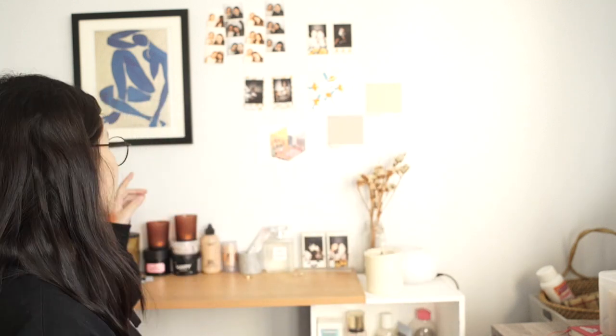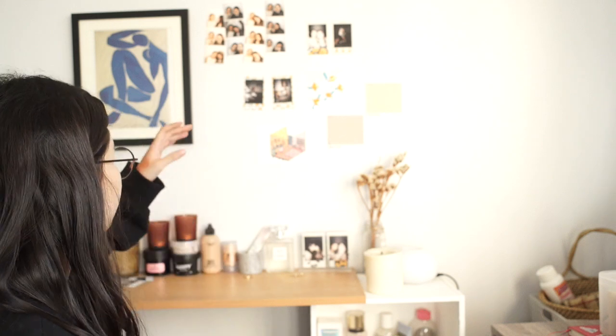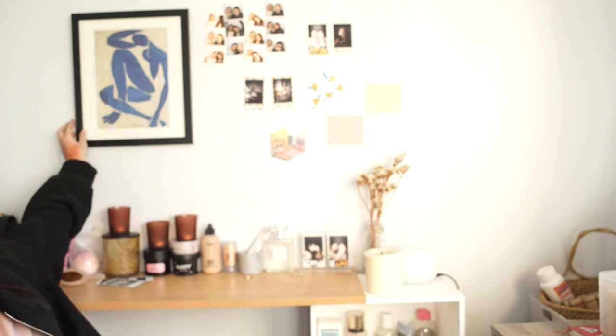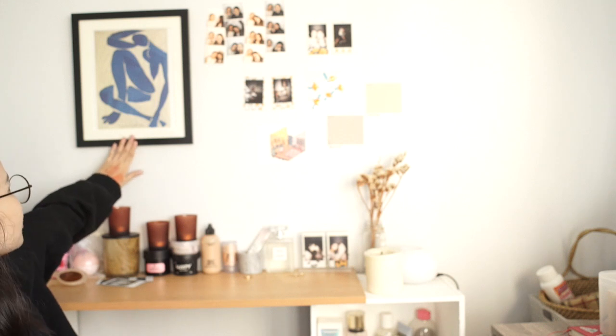I wanted to talk about this painting for a while. I got it from Ian's dad's magazine — it was already torn off so I asked if I could have it and he said yes. I bought a frame for it and it's been my favorite piece in my room. It's really my vibe — I just really like this painting.